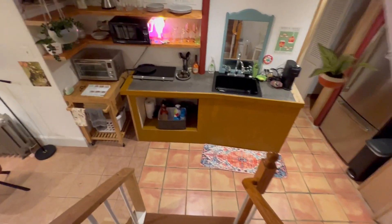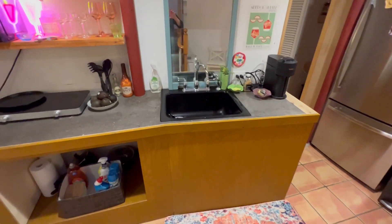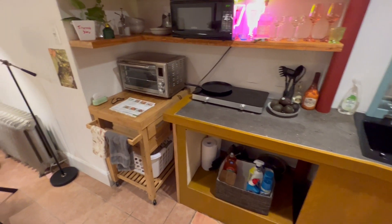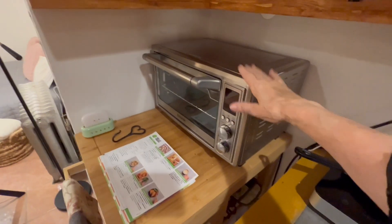This is a very cozy kitchenette. There's no stove, but there are ways of cooking meals — a hot plate and a very, very nice countertop oven.